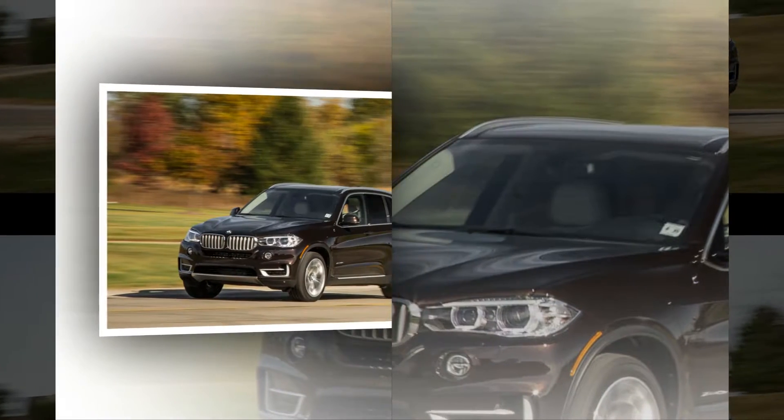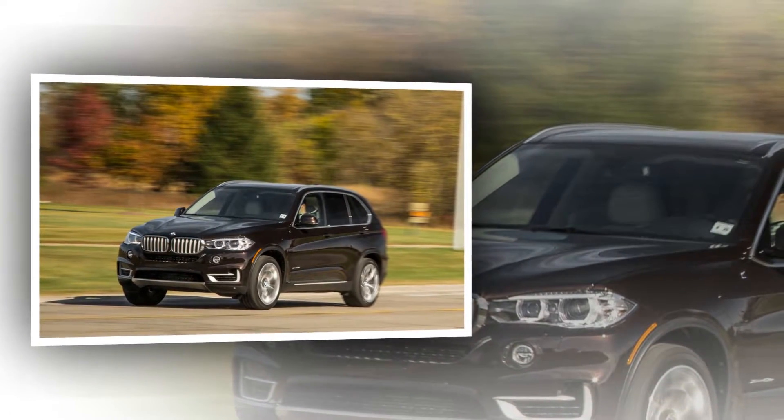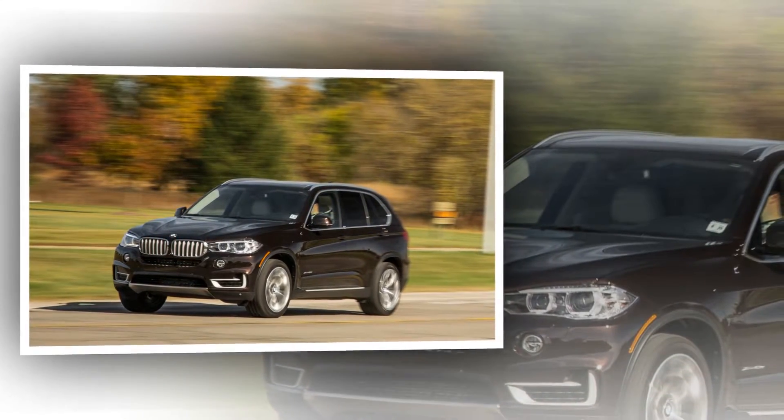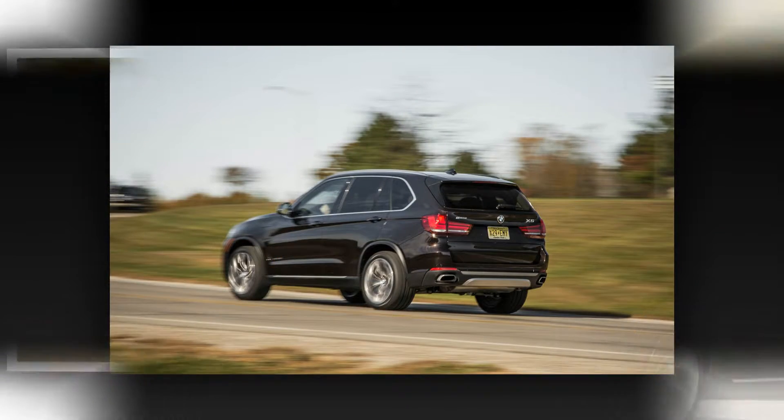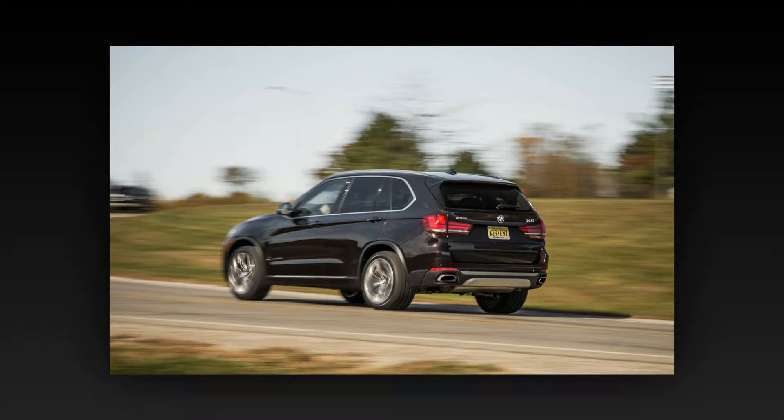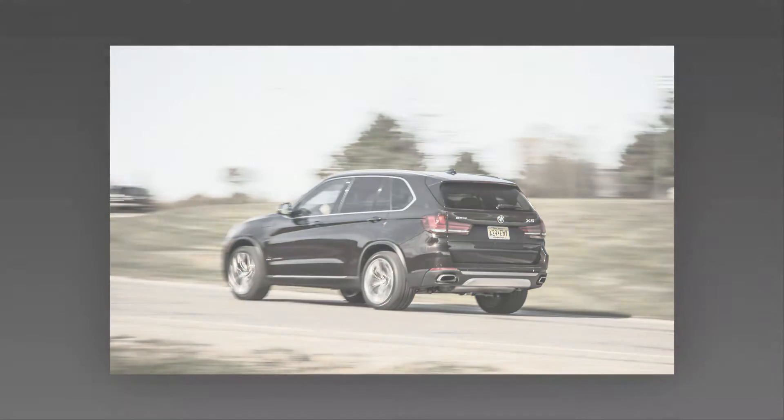One of the best things the X5 has going for it is the seating position. The current generation may have lost a little of that truly commanding feeling — when the car's beltline is nearly on the same plane as your own — but visibility is great for a big SUV.